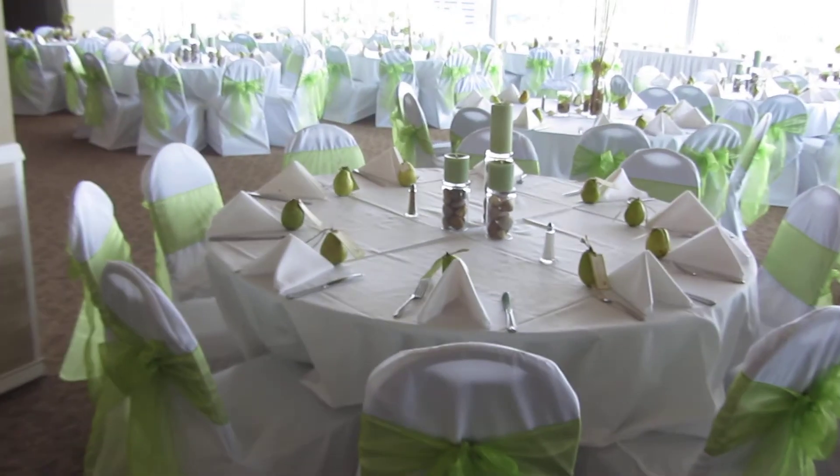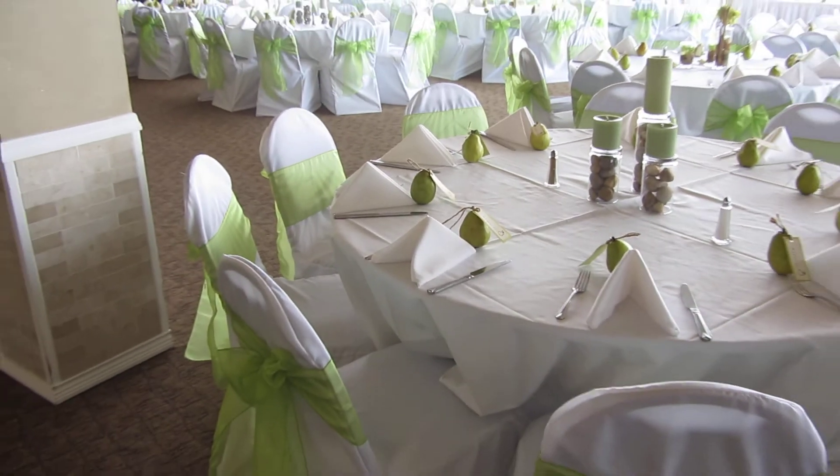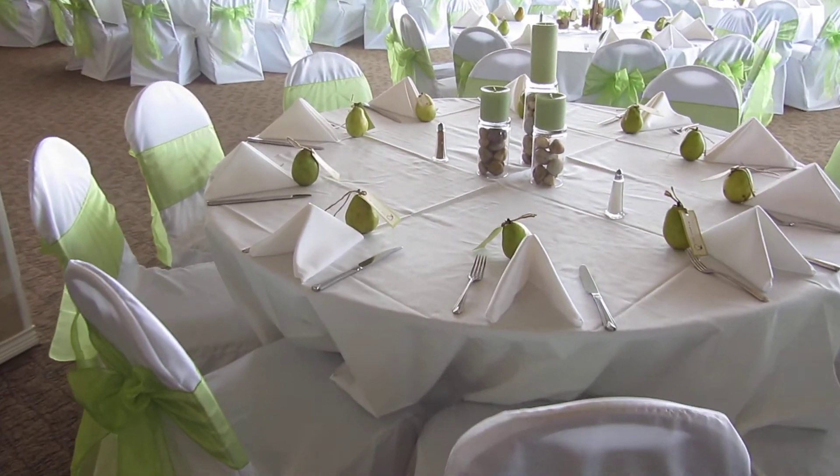Then I wanted to pan the room for you. Obviously they've got a lot of green, but very tastefully done. Some organza chair covers, done from the Heart of St. Charles.